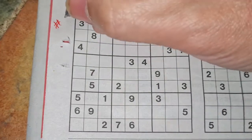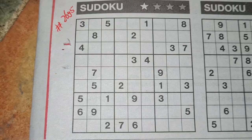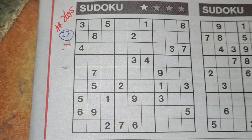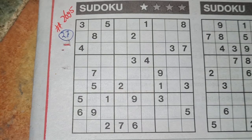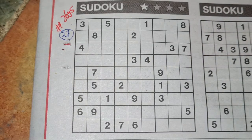This will be number 2695. Before I start, I always count the printed digits — this one has 27 printed digits, correct me if I'm wrong. Let me scan the puzzle first to choose a number. There are a lot of threes: one, two, three, four, five threes. So let me start with the three.